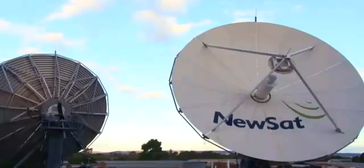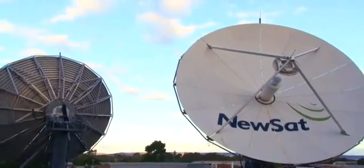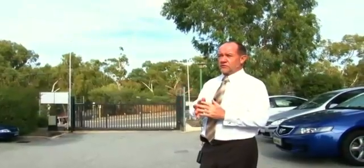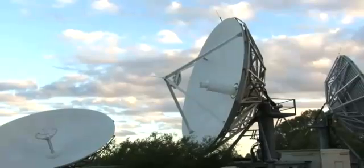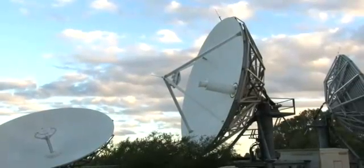This is the Perth Teleport. Just an introduction as to some of the antennas we have here. These two antennas that you see here are both Vertex antennas — they're both 9-meter antennas, and they're both used for the TTNC for SES WorldSky satellites. This antenna here as well is the NSS-9 antenna, also TTNC for SES WorldSky.